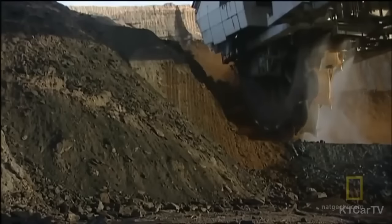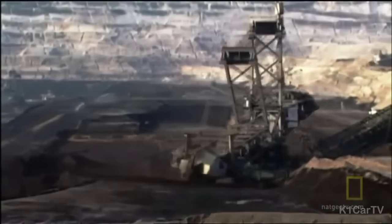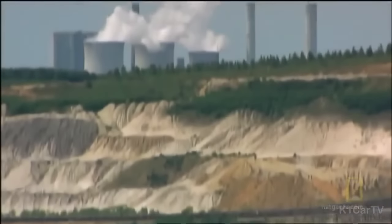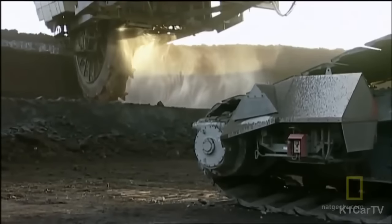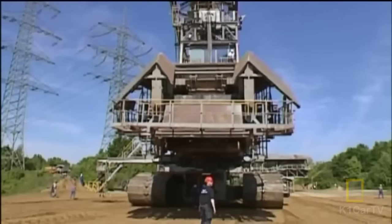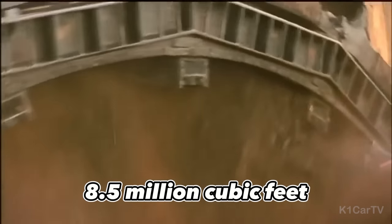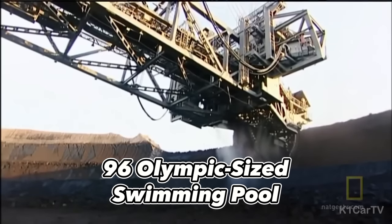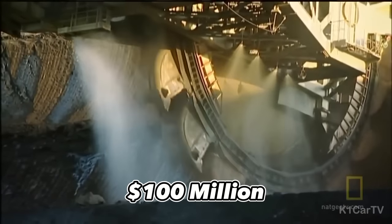As the most massive earth-moving equipment currently in existence, the Bagger 293 operates in a surprisingly simple manner — with 18 large buckets arranged in a circular fashion. As the buckets rotate, they scoop up 1,450 gallons of material and deposit it onto a conveyor belt that can stretch for miles to the collection site. In just one day it can move 8.48 million cubic feet of material — equivalent to approximately 96 Olympic-sized swimming pools — and comes with a hefty price tag of $100 million.